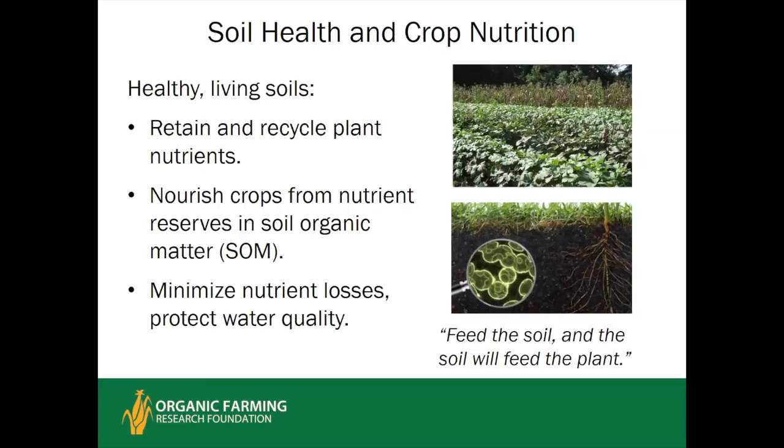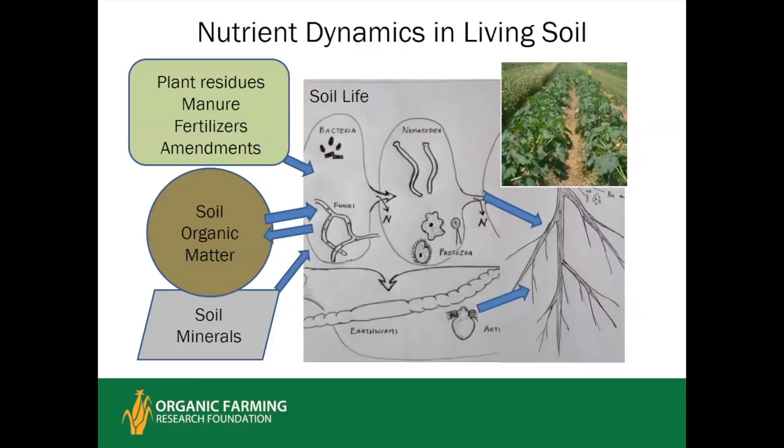In the living soil, all inputs — fertilizers, especially organic fertilizers, manure, amendments, plant residues — are processed through the soil food web. Bacteria and fungi jump on those inputs first, then various predators — protozoa, nematodes, small insects, earthworms — in successive tiers of the soil food web continue to cycle and gradually release nutrients to crops.